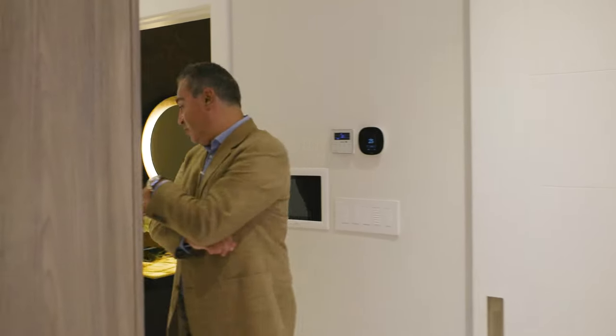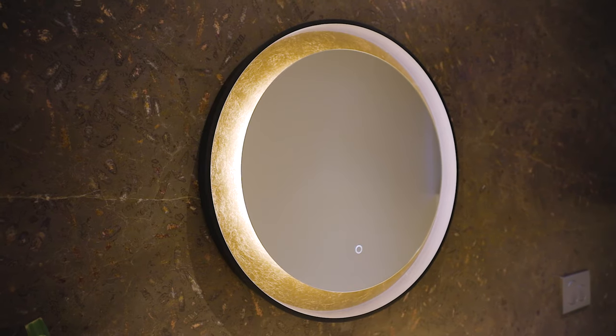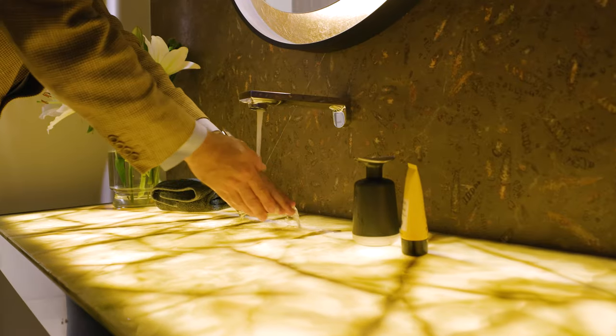And here is the powder room — an amazing feature with this beautiful vanity.